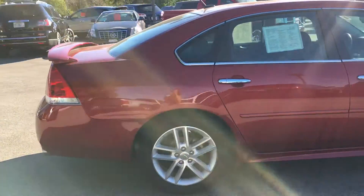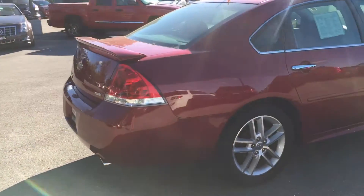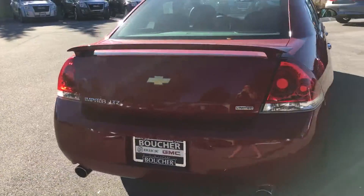It is priced to sell. We work with 25 different lenders to ensure that we get the lowest price possible. Comes with a full Carfax report.